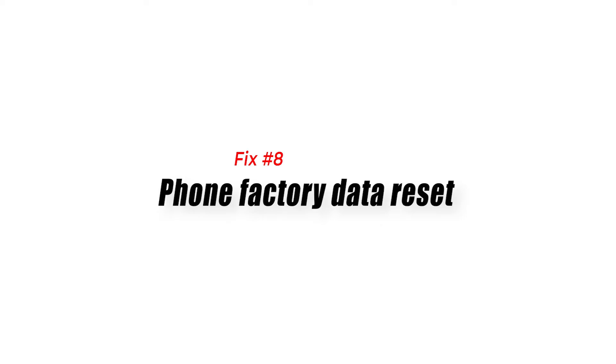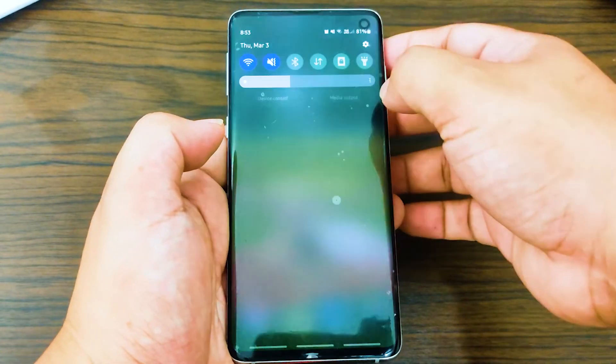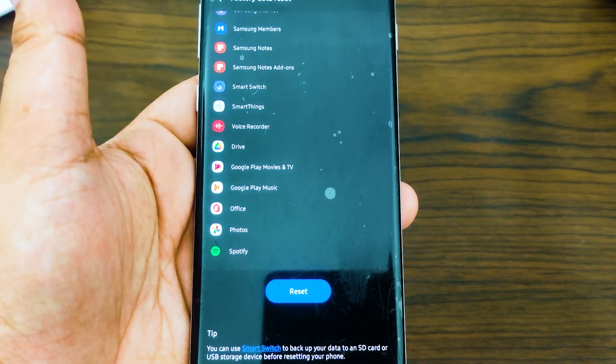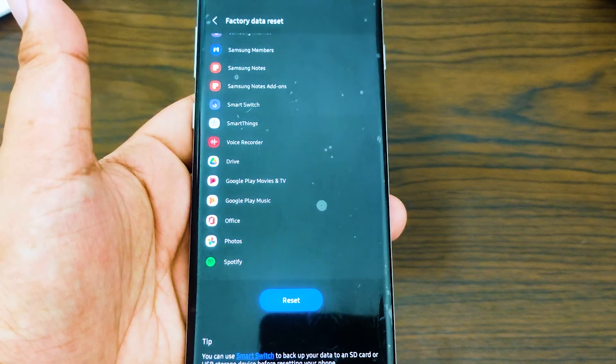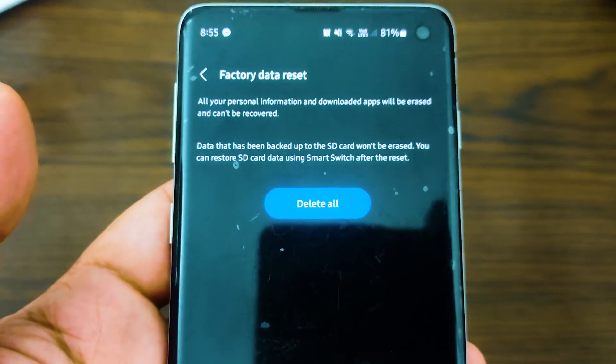Fix 8: Phone factory data reset. If the problem persists, try factory resetting the device to its factory settings. This is believed to have helped a number of users as well. You can attempt it to resolve the issue, but don't forget to create a backup in order to avoid losing all of your smartphone's data.